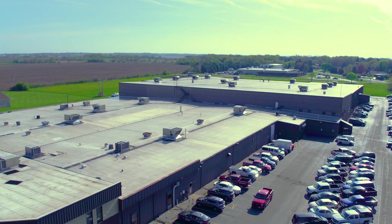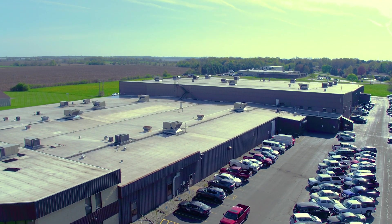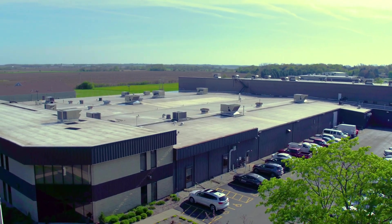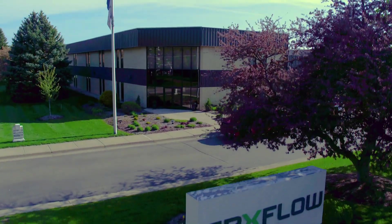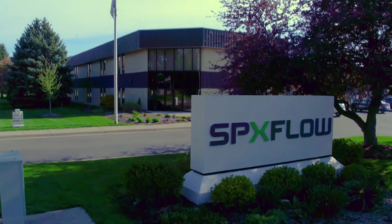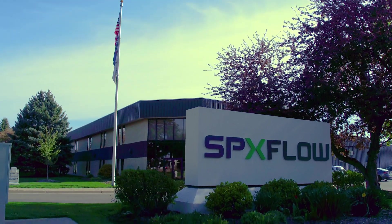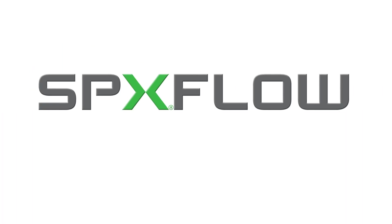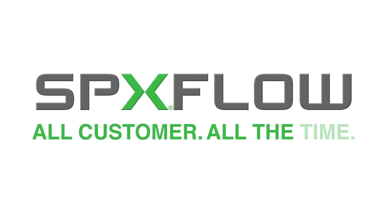Our manufacturing and distribution centers in Delavan are solid examples of why many leading companies choose SPX Flow for their process equipment needs. We're more than an equipment and system supplier — we're your partner to help improve your performance and increase your profitability. SPX Flow: all customer, all the time.